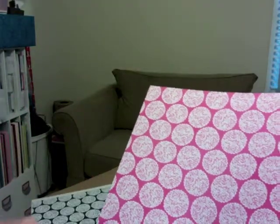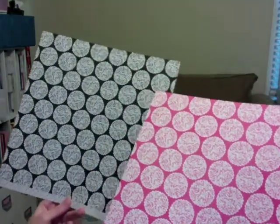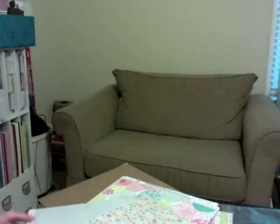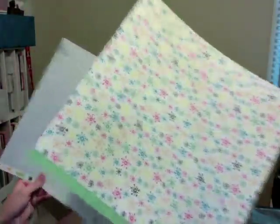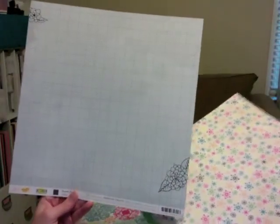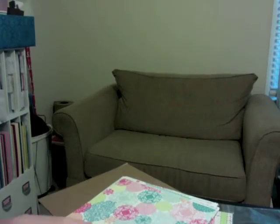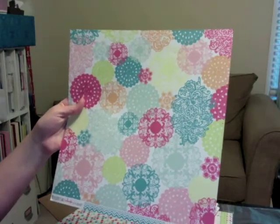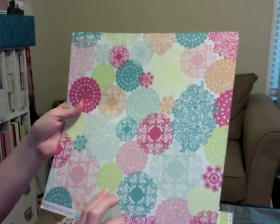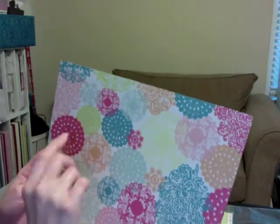Here are another two from the Sketchbook collection by Amy Tangerine — same thing, thought I could fussy cut around these. I'm not a huge fan of one side so I'll definitely be using the other side. This one from Echo Park Everyday Eclectic — at first I thought I could fussy cut it, but I really do like this side and I'm not 100% sure what I'll do with it.